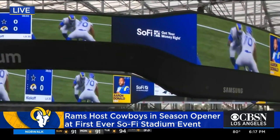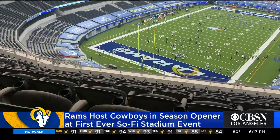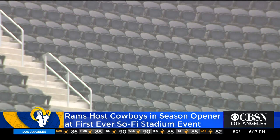The roof is translucent. It's treated to filter the California sun. It also has panels which can be opened up to cool things down. They say it'll actually be about 4 to 10 degrees cooler inside than outside during the games.